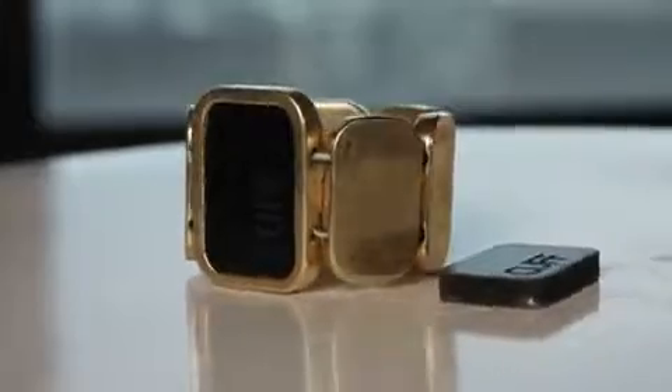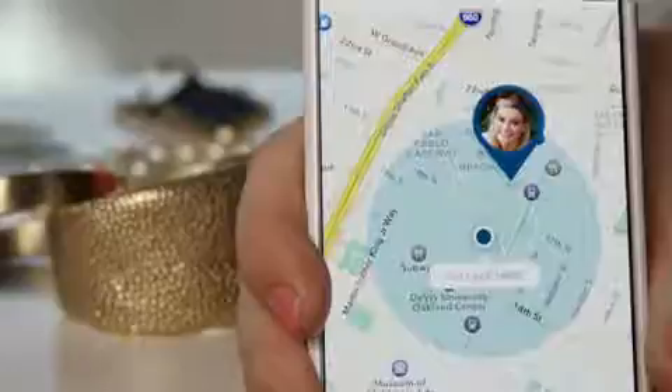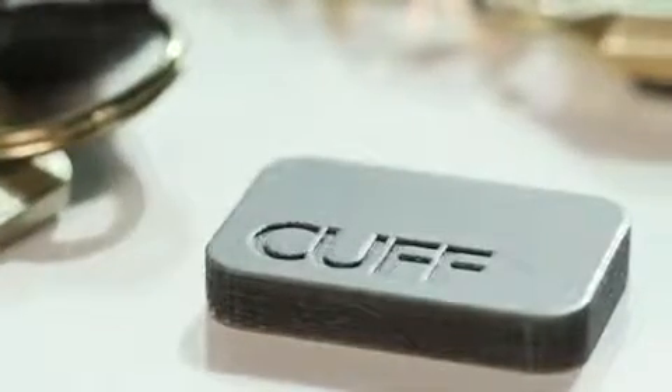It all comes down to this. This is called the Cuff Link. This little guy is run on a coin battery, syncs with your phone over Bluetooth LE, and has an accelerometer and a vibrating device inside.